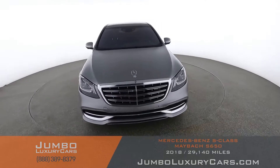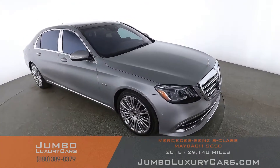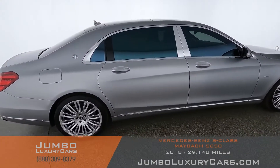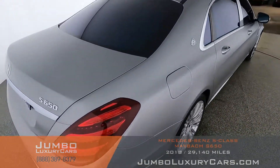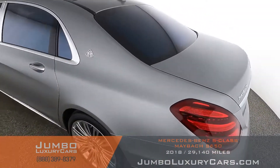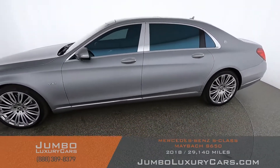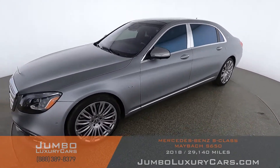Welcome to Jumbo Luxury Cars. Here's your 2018 Mercedes-Benz S-Class Maybach S650. The stock number for this vehicle is 9034. According to Carfax, this vehicle has no accidents reported with two previous owners. This vehicle currently has 29,140 miles. Our goal is to give you the most transparent buying process, showing you any damages, scratches, dents, or anything else you should know about.